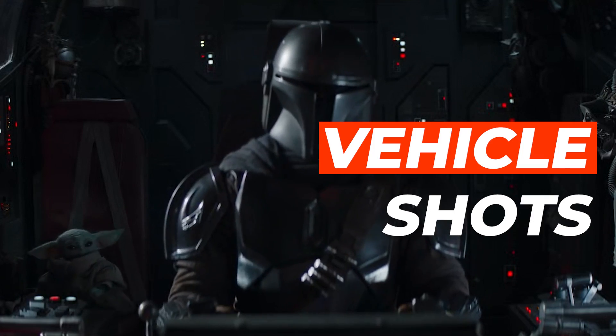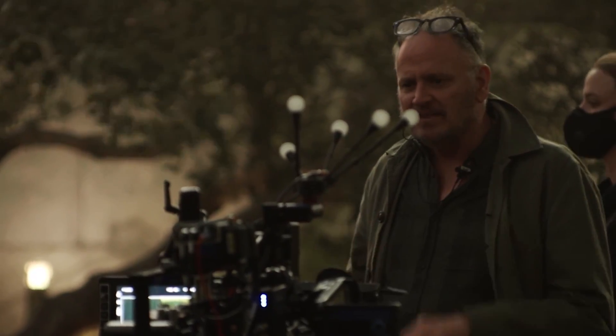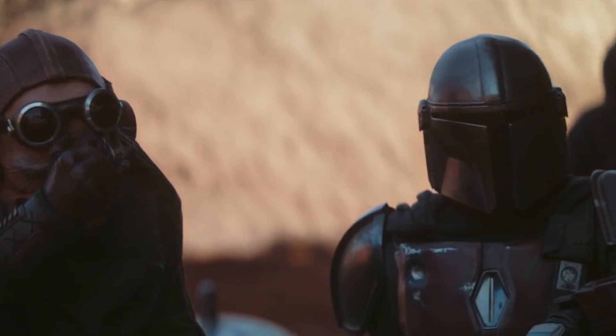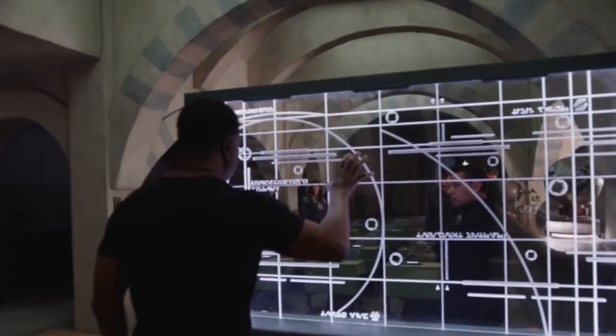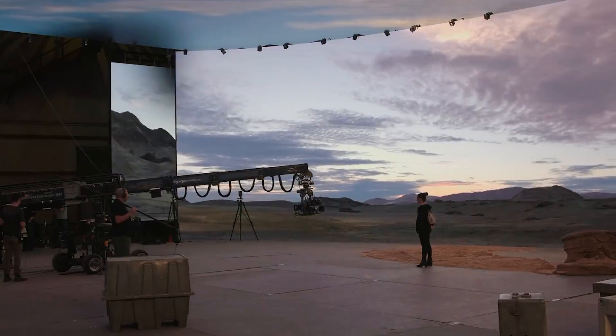Typically, shots of a character in a vehicle traveling at high speeds through a complex environment were one of the most difficult things to achieve. They figured a way around this was LED screens, taking a technique of image-based lighting used in computer graphics and switching it up — using it to light a subject instead of a still image.